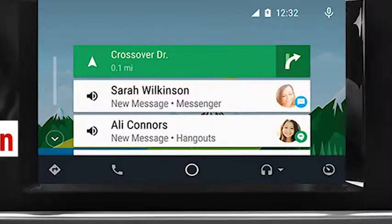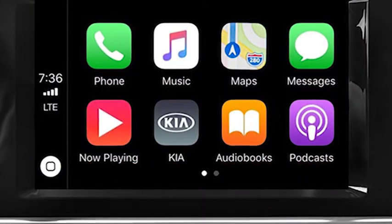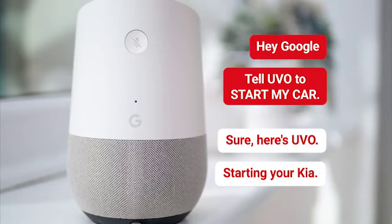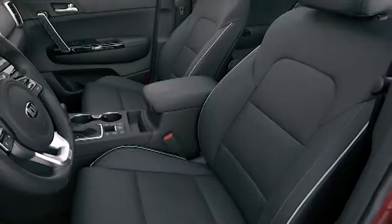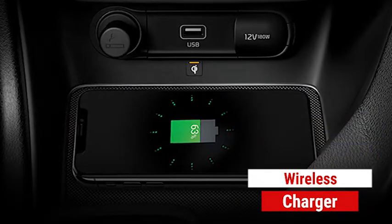Inside, enhancements include an 8 inch touchscreen display with Apple CarPlay and Android Auto, navigation and UVO link. Newly designed steering wheel and vent bezels. Optional Sofino leatherette seating. And a wireless charging tray for your phone.